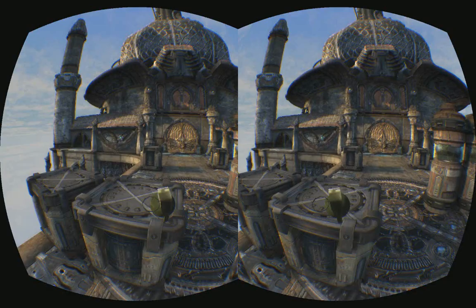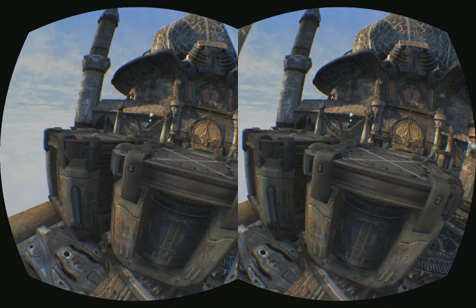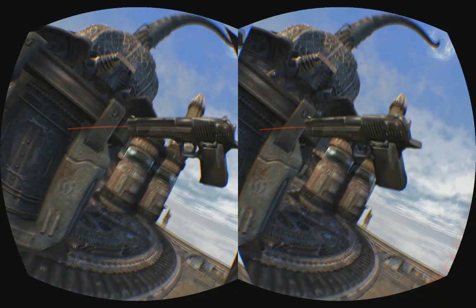Hydra Cover Shooter at number 19 — what a brilliant concept, brilliant use of the Hydra. Using one of the Hydras for positional tracking and the other to control a gun, you're physically dodging and ducking. It makes a standard shooting gallery into a fight for your life.